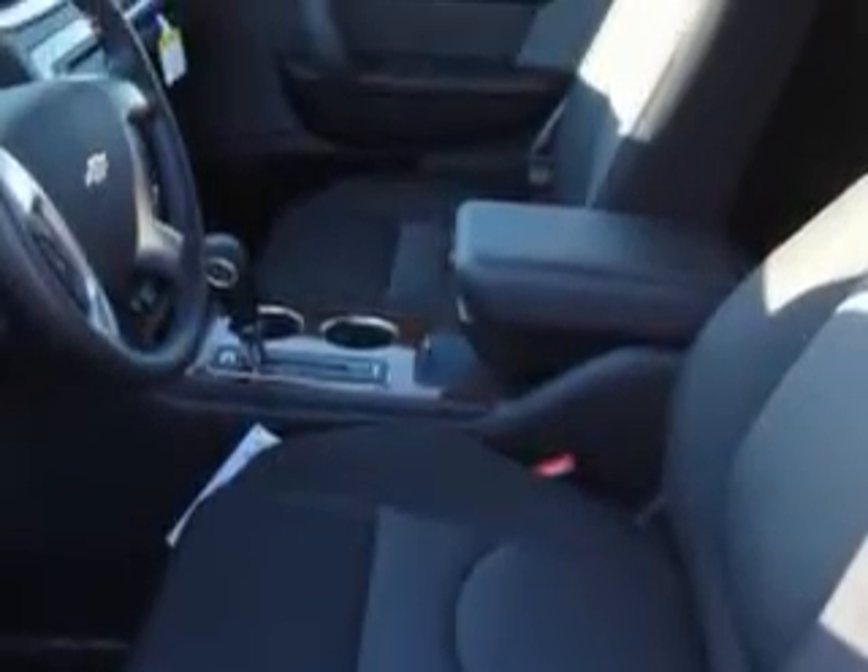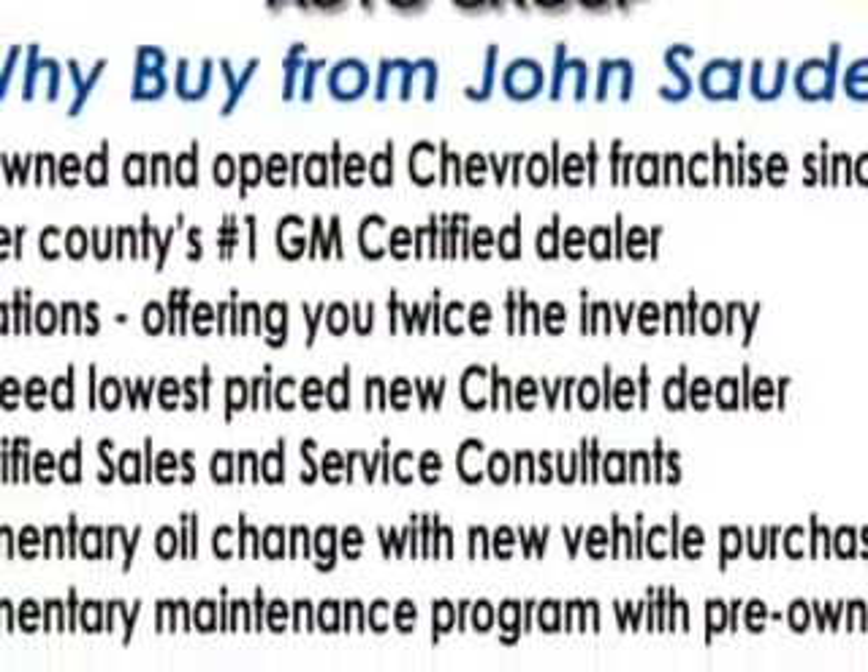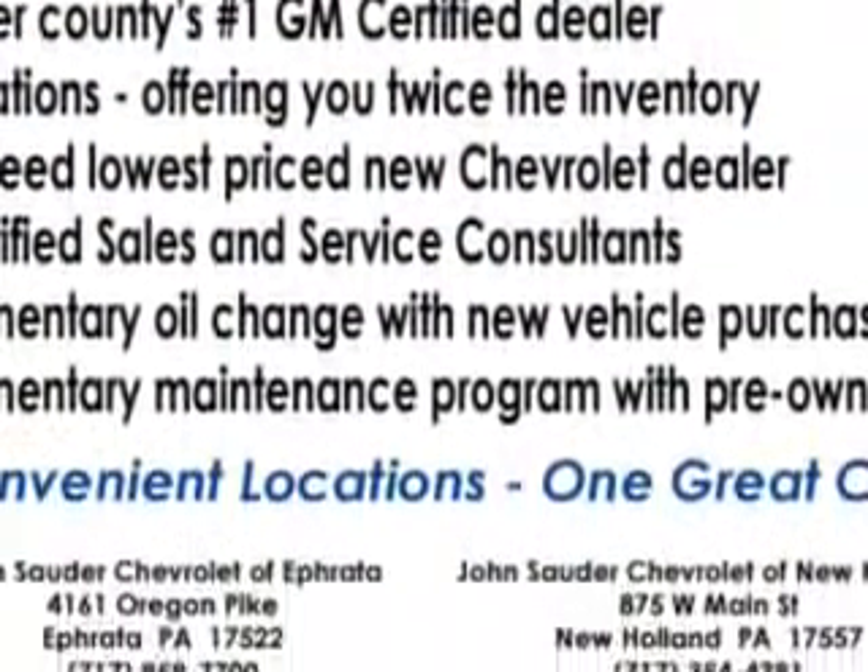Hill start assist, power door locks with anti-lockout feature, front fog lights, premium cloth upholstery, OnStar with turn-by-turn navigation, 8-way power driver seat, intermittent rear window wiper, and much more.